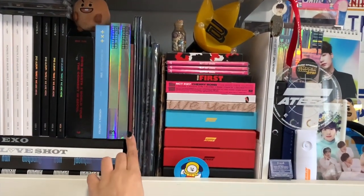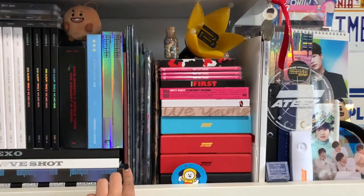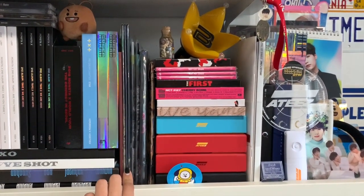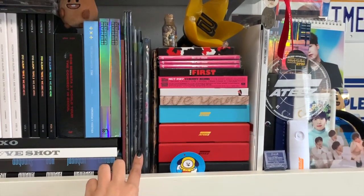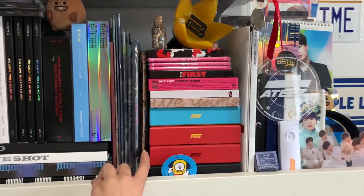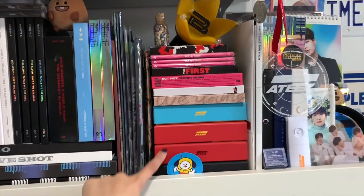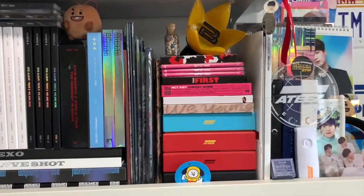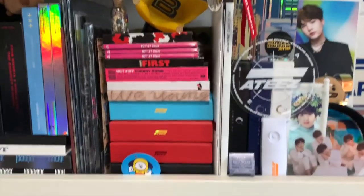We have ACE here — I don't know if I had that before, but it is ACE's 'Under Cover' album. Over here we have some more NCT: their Japanese album 'Awaken', 'Regular Regular', more Japanese releases, 'Limitless', and a lot more of their other albums. Then we move down into 8D's.